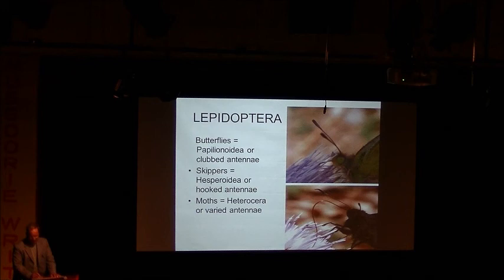Then they said all butterflies sit with their wings folded over the back, and moths sit with wings either held flat or tent-like. Again they found many moths who sat with wings folded over their back — that didn't work. Then they said moths have thick bodies and butterflies have thin bodies, but they found very slim moths and very fat butterflies. Didn't work.